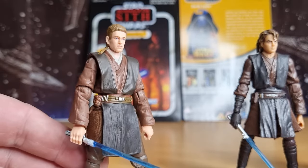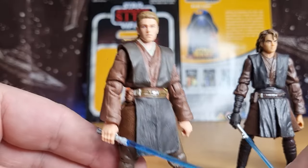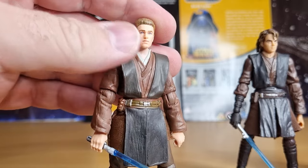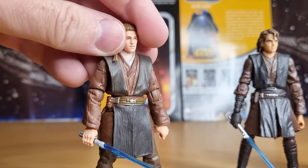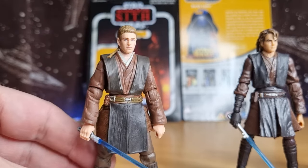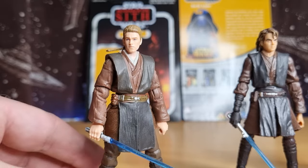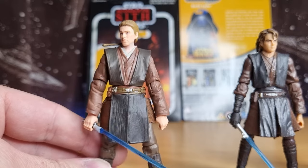I got this one a couple of years back — it's a repaint, but this is the 2013 Black Series Anakin on the Vintage card. It's got the updated photo-real-ish paint apps on the face, and this still stands up as probably the best Anakin figure out there in my opinion.